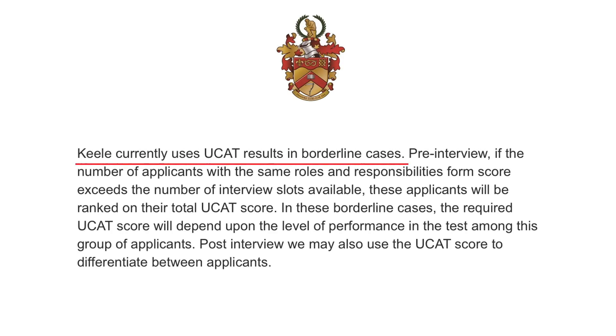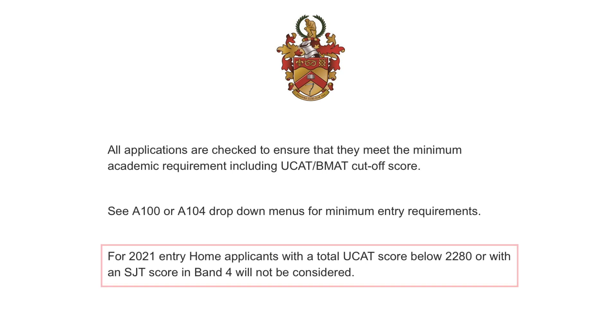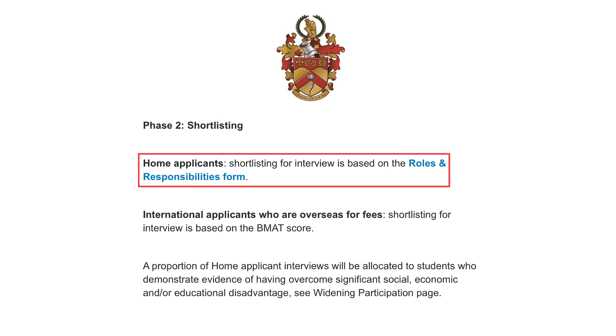Next we have Keele University. Keele states that they only use the UCAT in borderline cases. They have two phases of selection for interview. As part of phase 1, Keele states that for 2021 entry their UCAT cutoff is 570, and anyone with a band 4 in Situational Judgment is also not accepted. With this information, you don't have to wait until deciles come out to know if your UCAT is good enough to get through phase 2 and be invited to interview.